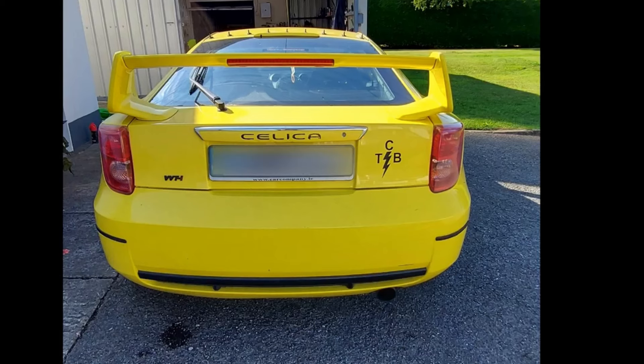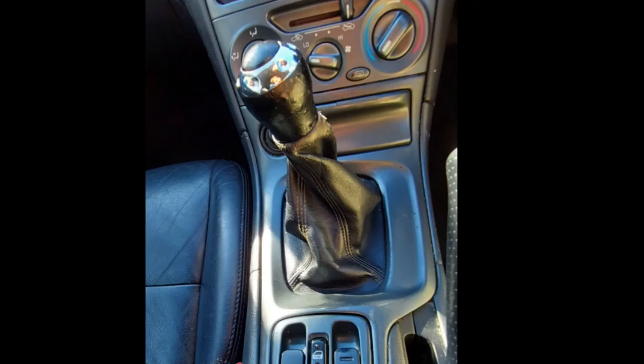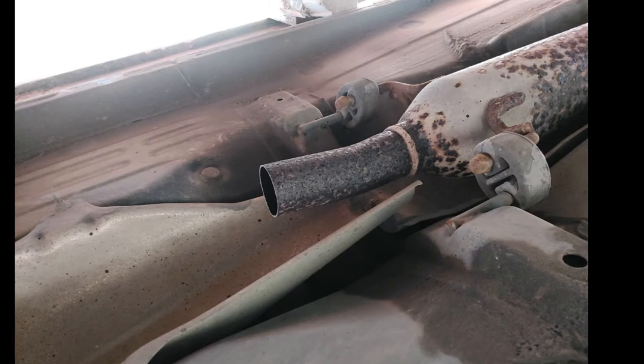Next I removed all the decals on the car — these were on the front bumper, the windows and the rear trunk. I also replaced the gear knob with a really nice OEM original one that the car would have come with from the factory, as the one that came with the car was very tatty, worn, and a cheap aftermarket version. This car only came with one key, so getting a second key cut was another priority.